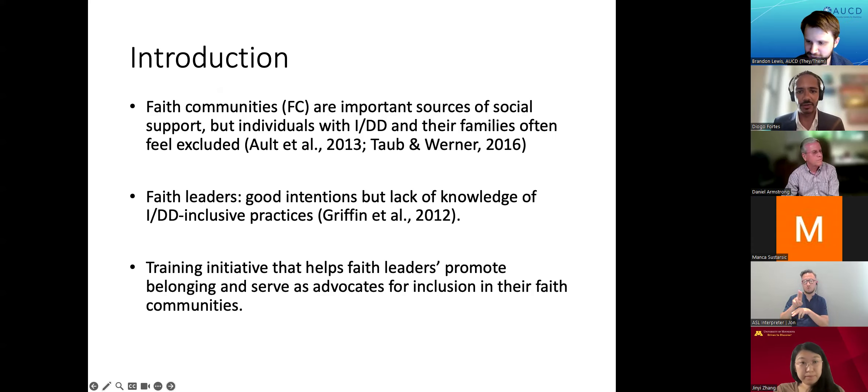We chose to do this intervention with faith communities because they can be very important in shaping an individual's environment and community, and they're also very important sources of social and moral support for individuals, families, and caregivers. Despite their importance, individuals with IDD and their families often feel excluded from faith-based spaces due to fear of judgment or stigma, but also due to a lack of sensory and behavioral accommodations.